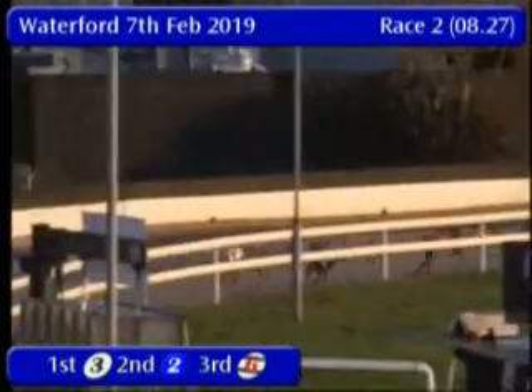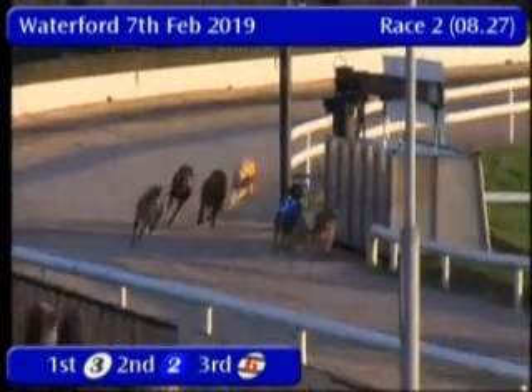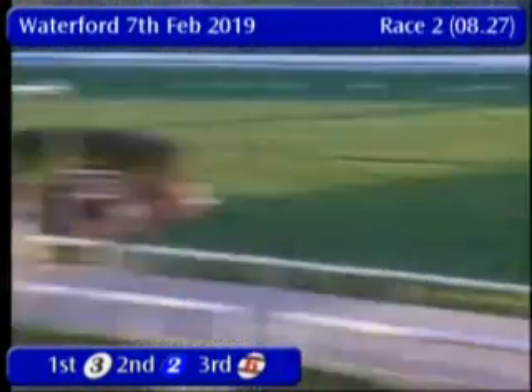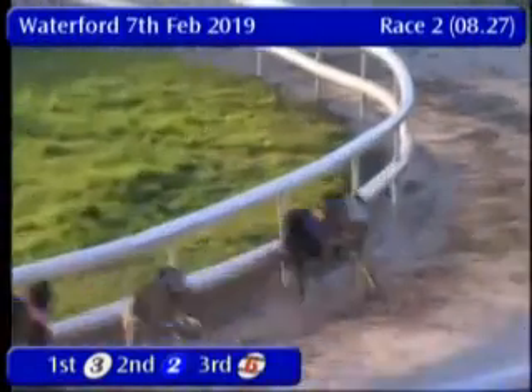3 is still in front, 2 moving into second place now — looks a threat on the run to the winning line, but 3 is keeping up the gallop. Result in race 2: 3, 2, 6, 1, 4, 5. Winning time 29.51.